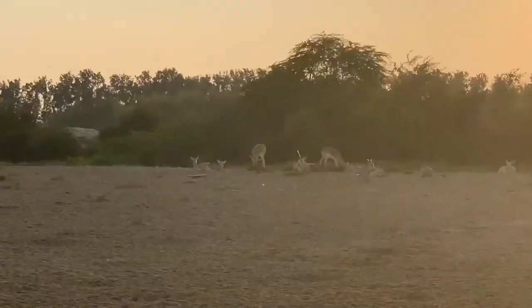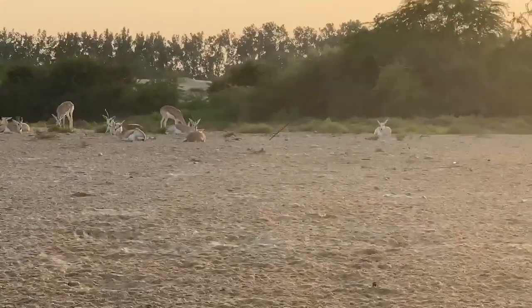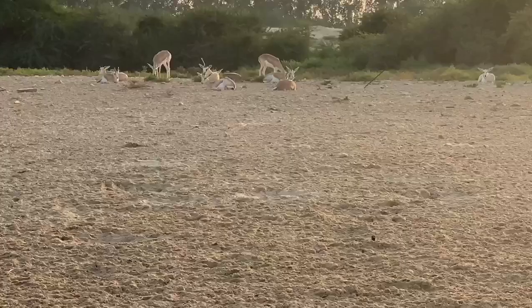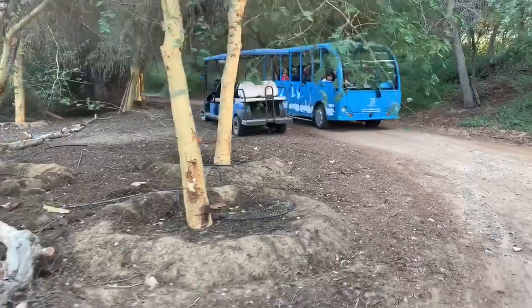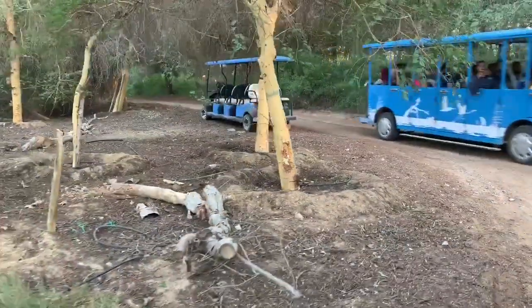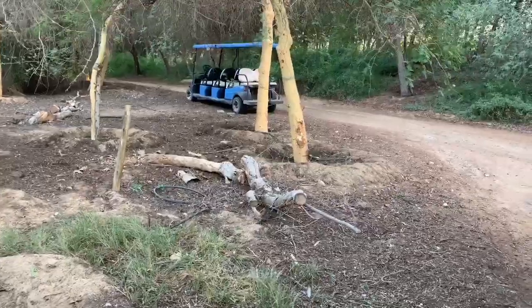We are excited to see animals in the forest. It is very difficult to find this place.